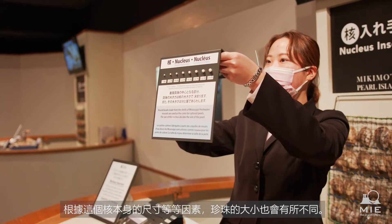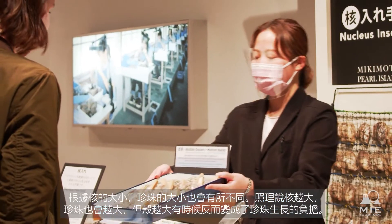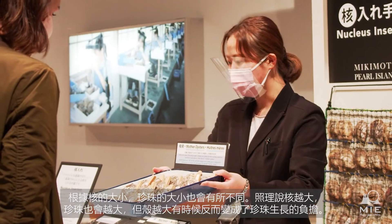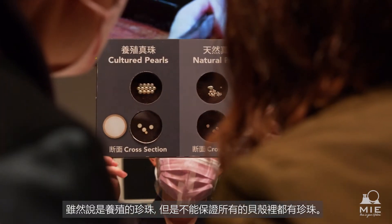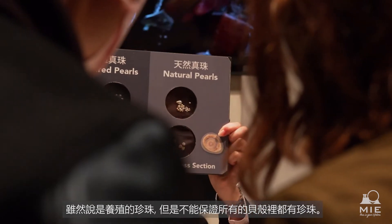The size of the pearl depends on the size of the nucleus. The larger the nucleus, the more significant the burden on the pearl. Even if the pearls are cultured, it is not always guaranteed to successfully produce a pearl.